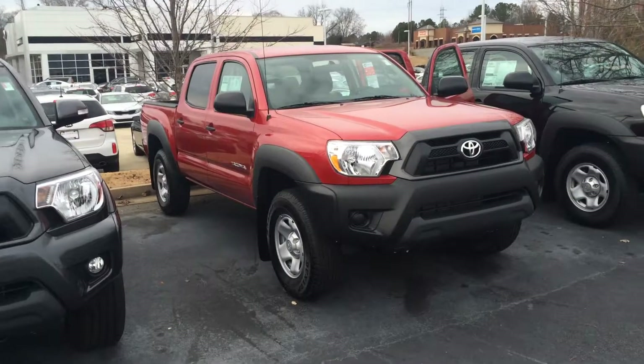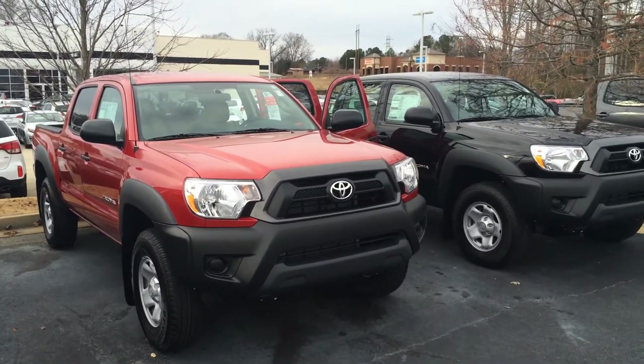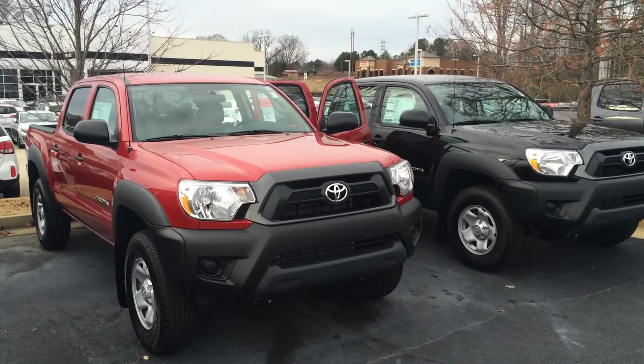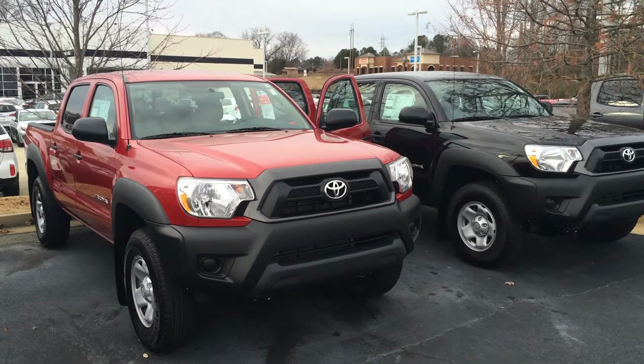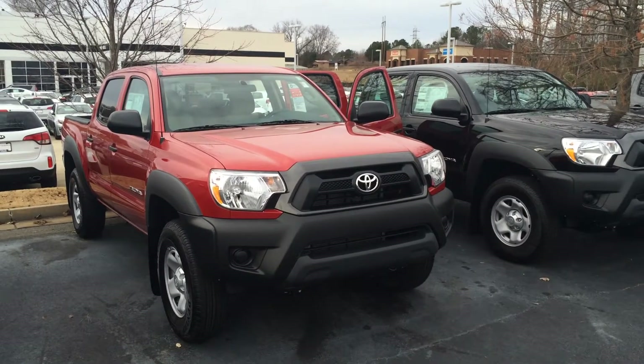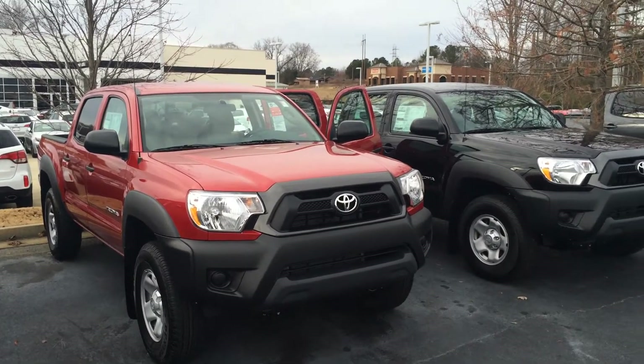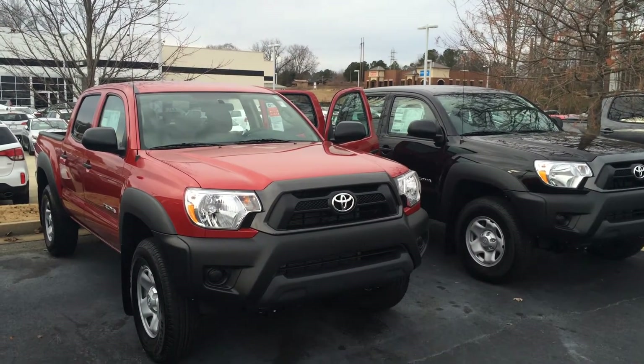I wanted to show you this '15 model, and I actually have two — a black and a red metallic — which are the most affordable. These are in the low 20s, and they are both double cab pre-runners with two years of free maintenance and tires for life. So pick your color and I will get you a great deal.